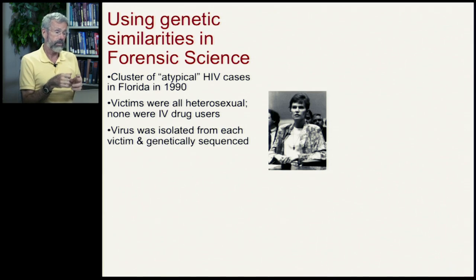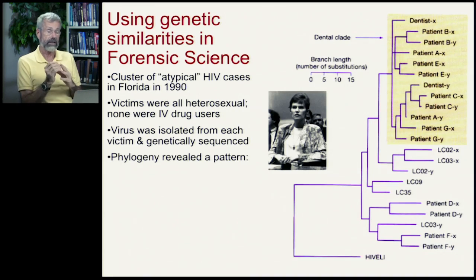So how were they getting this disease? In order to address this problem, microbiologists took samples from each victim, extracted the virus, and sequenced it. And once they sequenced the DNA in each one of these viruses, they were able to find a pattern.